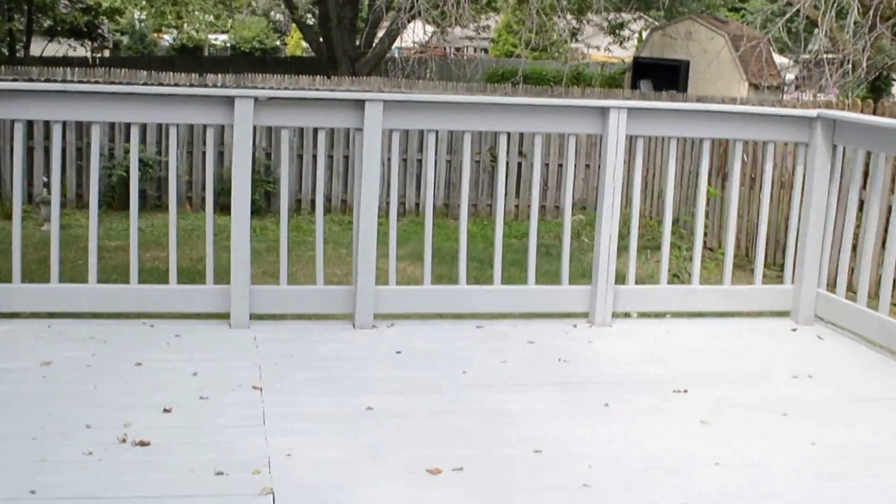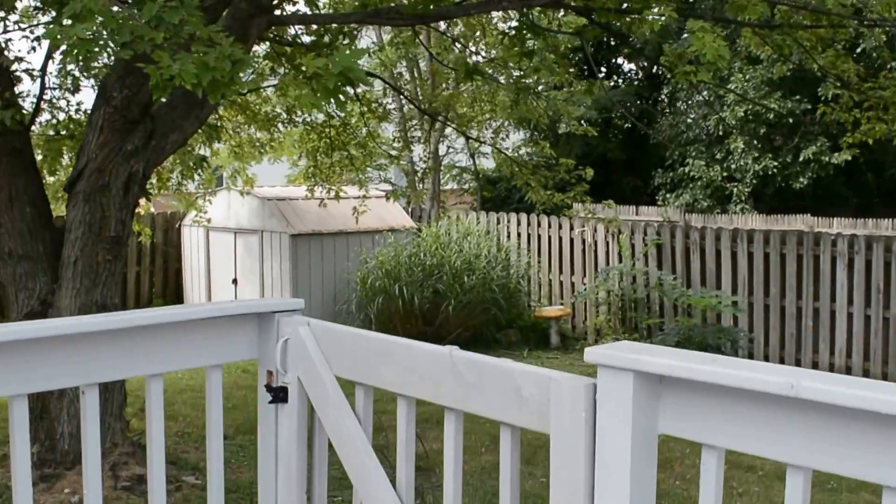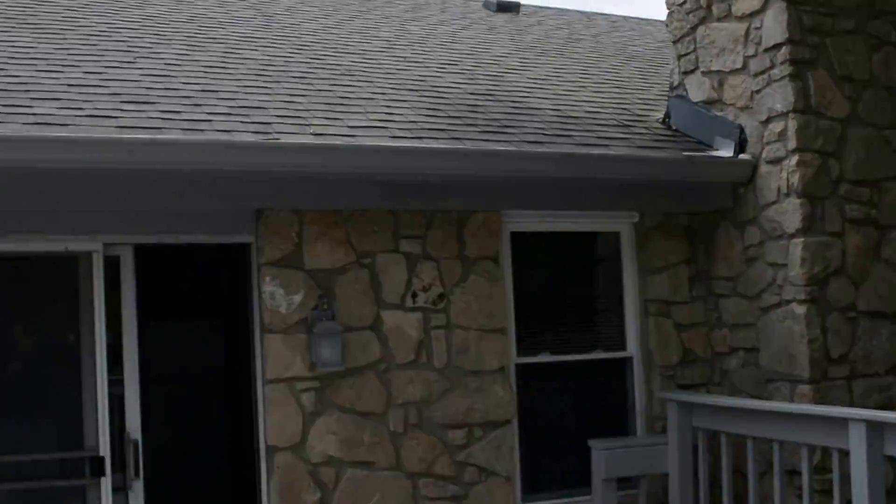Out back there's a nice fenced-in deck and a completely fenced-in backyard. This is 7910 Five Points Road.